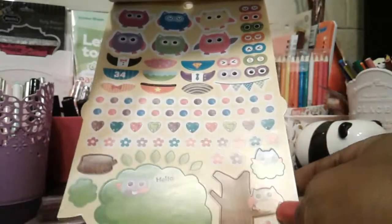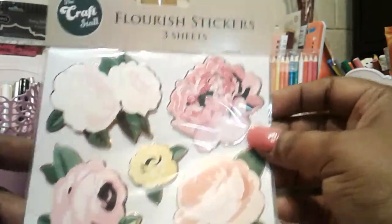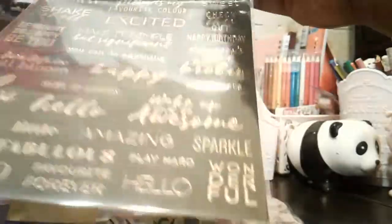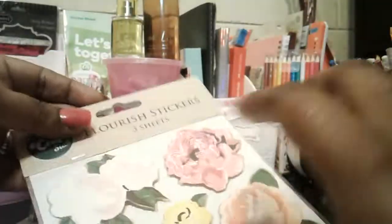Then I found some other Flourish items that belong to the Flourish collection set that I bought in one of my other videos — I showed the die cuts, the paper pad, and the journal cards that go with it. I also found these stickers that go with the Flourish collection. You get three sheets of stickers — this one here, then this one with the words in gold foil, and then these ones here — sorry about the glare.